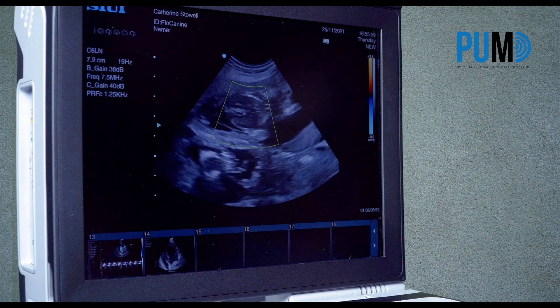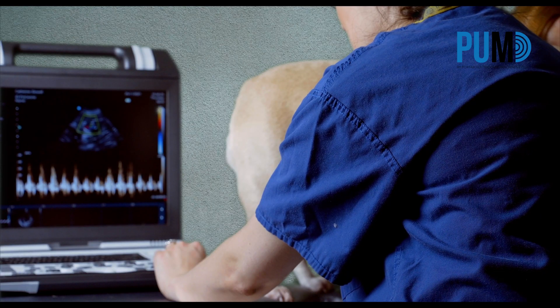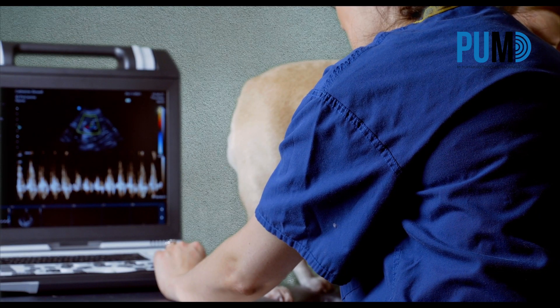The next most important thing is high quality Doppler. That means colour Doppler that performs at fast heart rates and is truly diagnostic. Too many machines have noisy, inaccurate colour Doppler that is not sensitive enough.